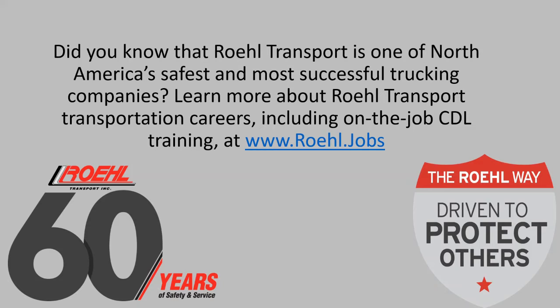Did you know that Rail Transport is one of North America's safest and most successful trucking companies? Learn more about Rail Transport careers, including on-the-job CDL training, at rail.jobs.